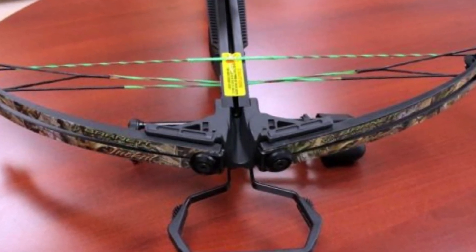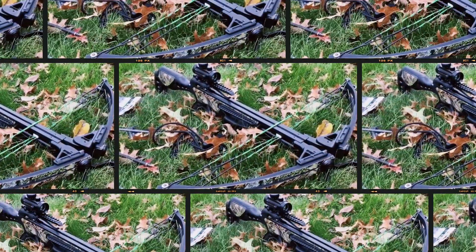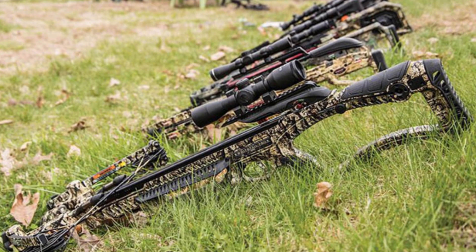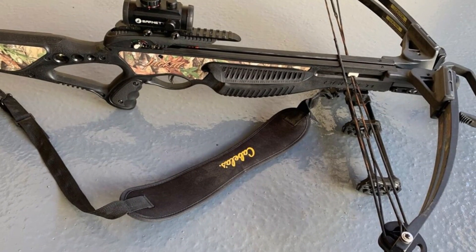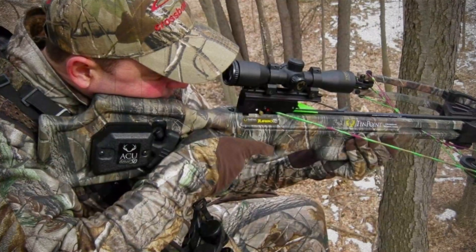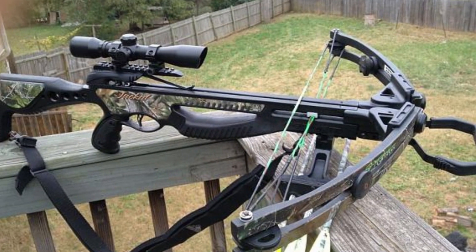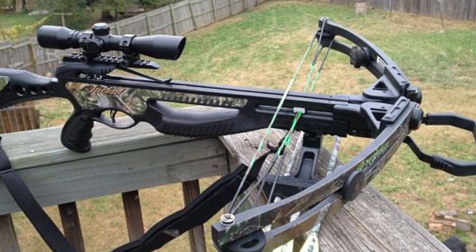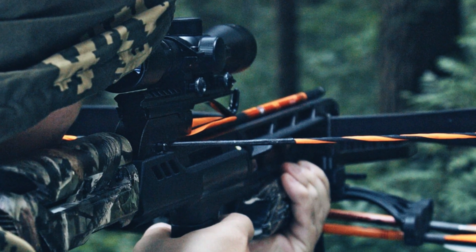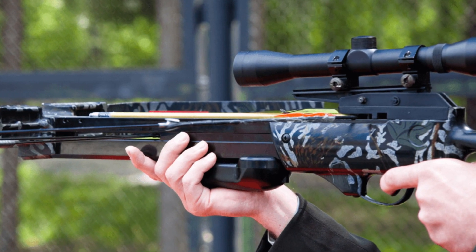The built-in decocking system, typically found on high-end models, is a game-changer, allowing you to safely unload your bow without firing an arrow. But what really sets the Raider 400 D-Cock apart is its weight — or lack thereof. At just 5.8 pounds, this crossbow is a breeze to carry on long hunting trips. The adjustable AR-style stock is comfortable to hold and easy to customize to your shooting style. While the trigger could be improved and the cocking/decocking mechanism takes some getting used to, these are minor quibbles in an otherwise excellent package.